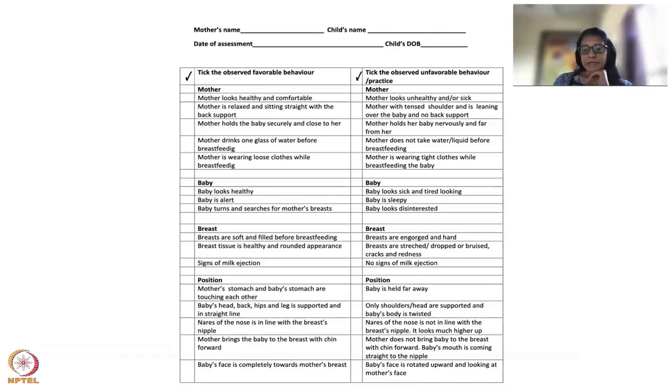This is essentially a checklist — the WHO created one and we've added a few more points. Check the mother's posture: whether she has tense shoulders, is leaning over the baby, or bending forward without any back support. When you fill out this form, you'll know exactly what points to counsel her on, and you won't miss a single point since you have the checklist ready. Just make copies and use it in your program.